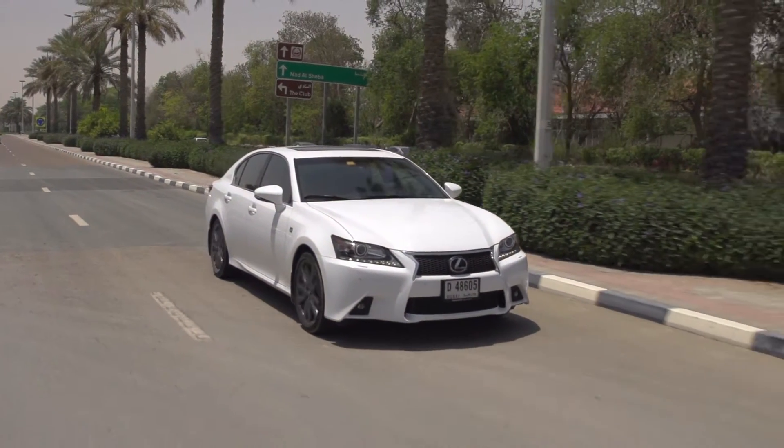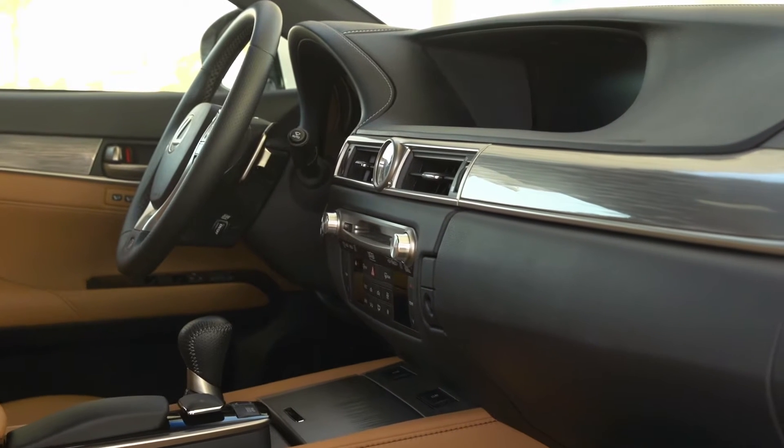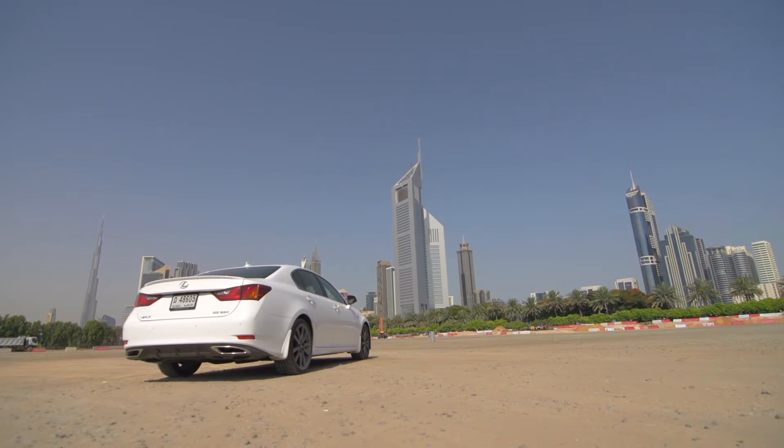The GS350 ups its game with a new, more aggressive exterior and interior styling. Is it going to scare the BMWs and Audis, or is it more of what we've seen with Lexus in the past? Let's find out.